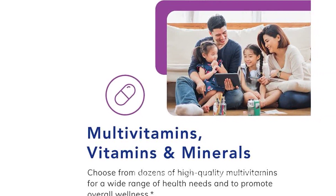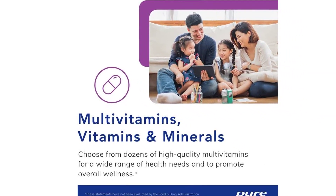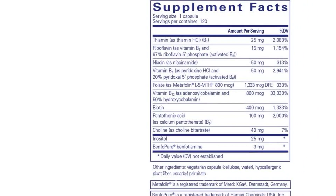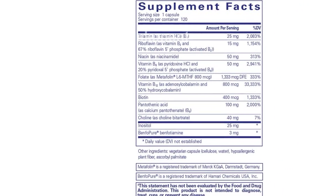Please note that this product is designed for use in the U.S. and may require an adapter or converter for use in other countries. It is essential to check compatibility before making a purchase.